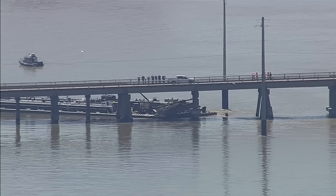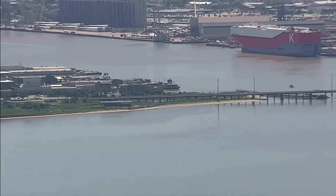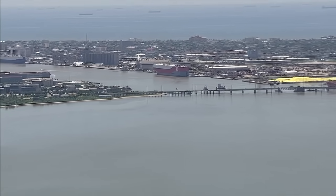I heard you say the power was lost. That's correct. They switched over to a secondary circuit around 10:45 and restored most of the power to Pelican Island.